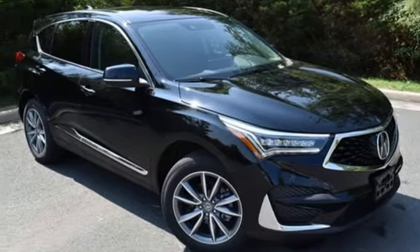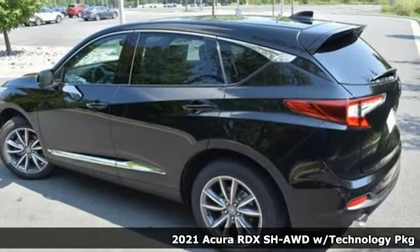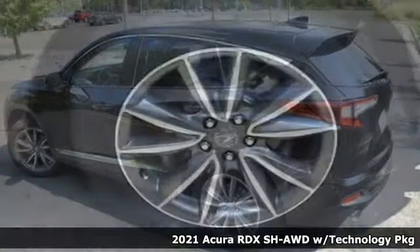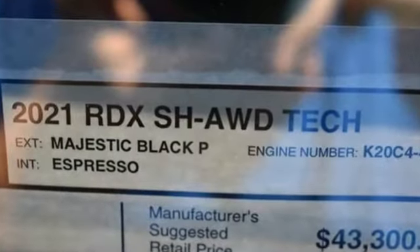It's a new 2021 Acura RDX. This RDX provides the room and safety you need with the aggressive styling, power, and efficiency you crave. It's well-equipped with the features you need.